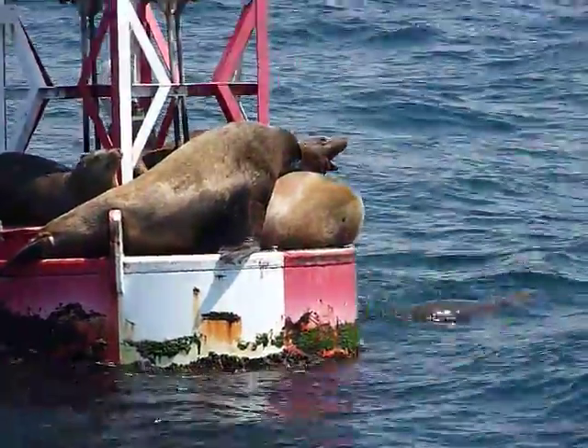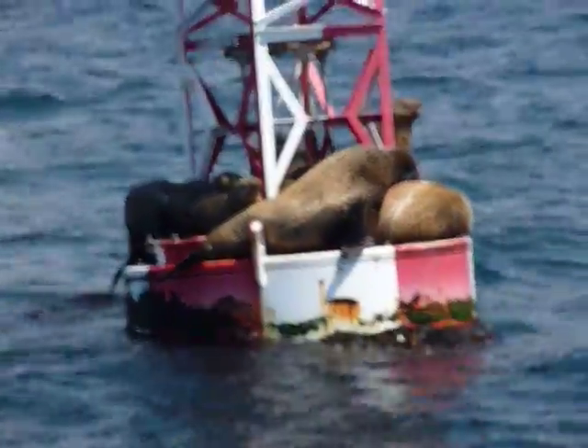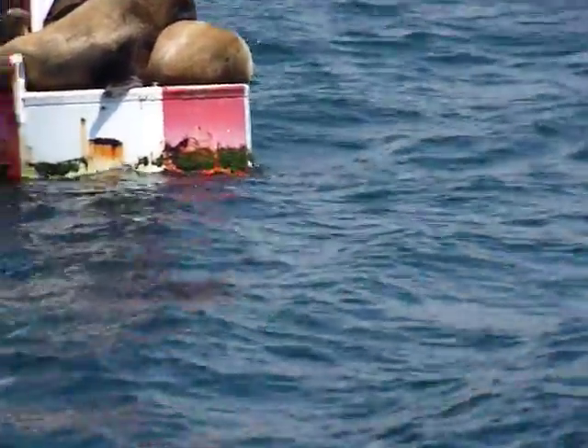That guy there just lifted his head up. He might be touching. There's another guy on the backside there with his mouth open. You can see some of those teeth there.